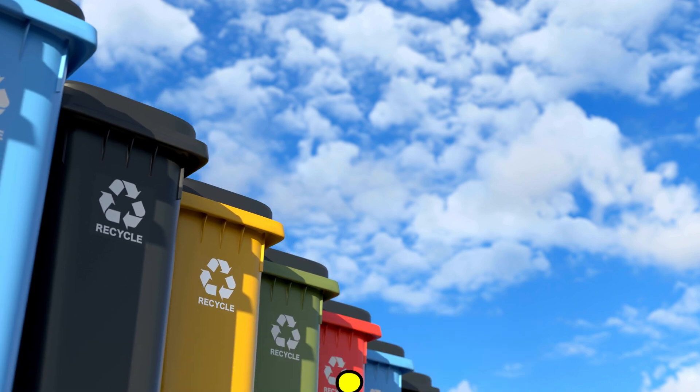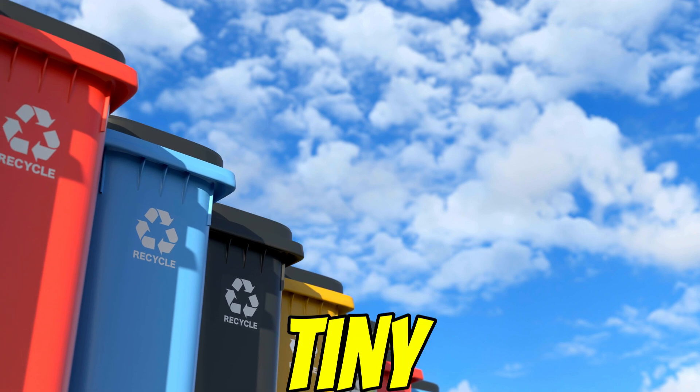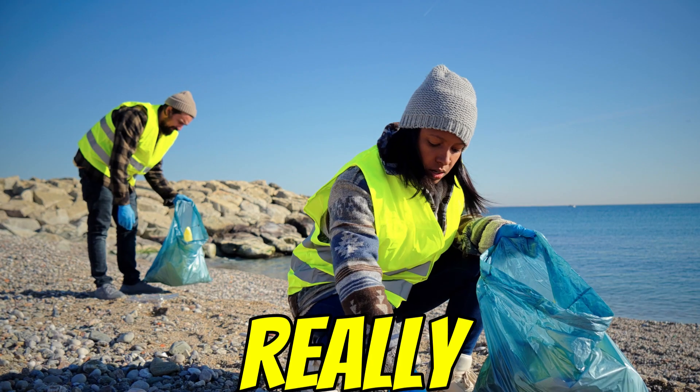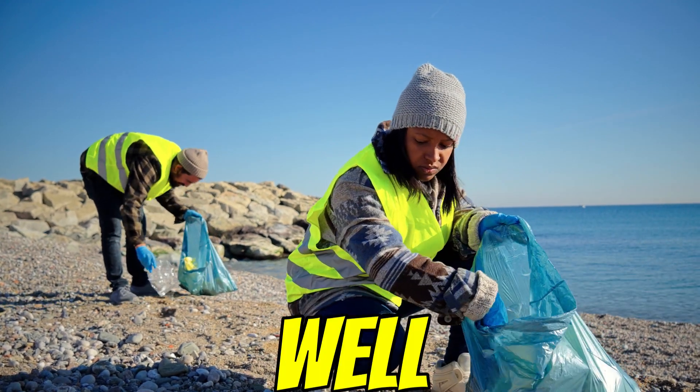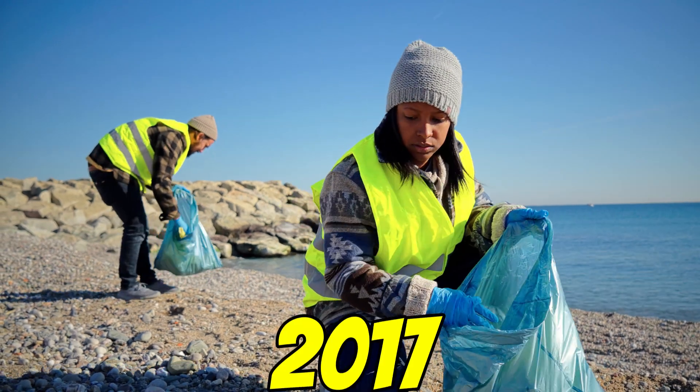Today we're Edward and Loey from Dansplain, and we're diving into something pretty unexpected — a tiny potential helper in this massive crisis. We're going to unpack a story based on some intriguing findings, including a bit of an accidental discovery back in 2017.